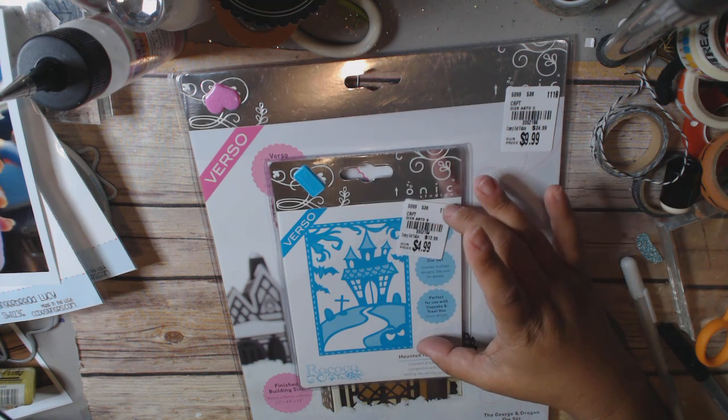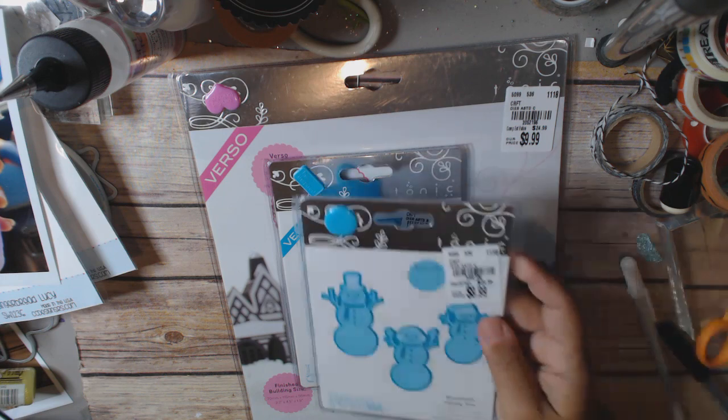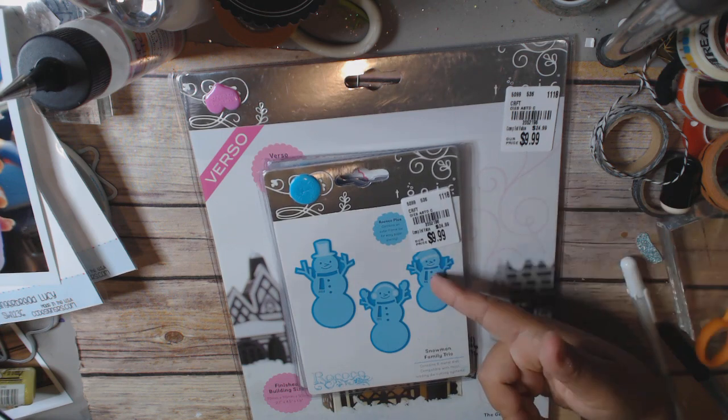They also had a cobweb — I think it was a spider web — but I thought it was kind of pricey for that. I just got a spider web from Recollections that came with a stamp set, which I thought was a good deal. This haunted house die is oddly the same price and look how much smaller the cobweb is by comparison.